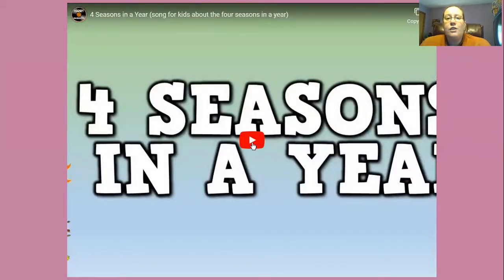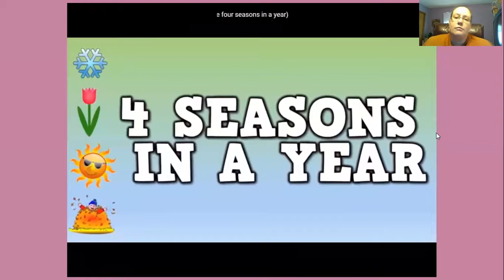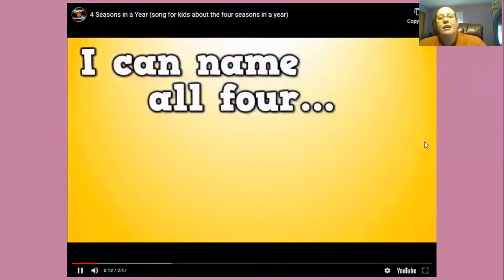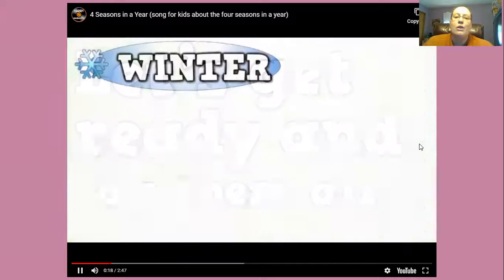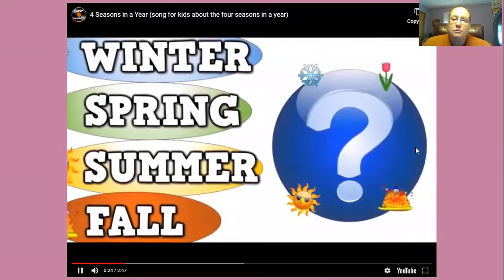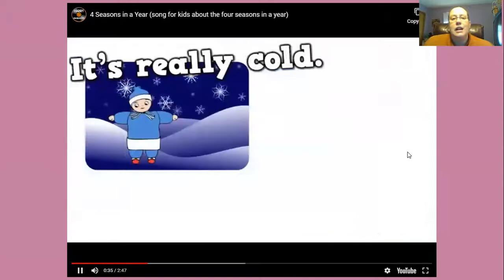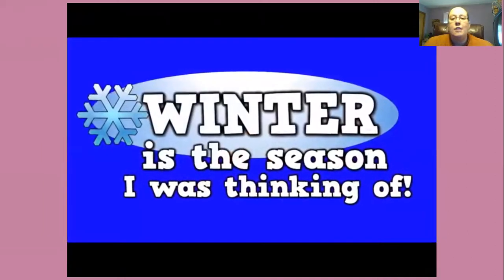What are seasons? There are four seasons in a year. Four seasons in a year. I can name all four. Do you want to hear? Let's get ready and say them all: winter, spring, summer, and fall. I'm thinking of a season with snowmen and ice, and if you like sledding, it's very nice. It's really cold, I need my hat and gloves. Winter is the season I was thinking of.